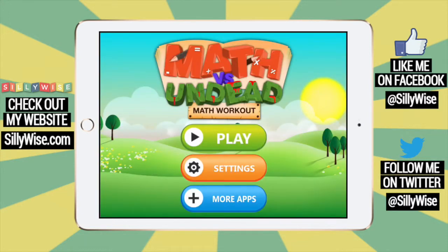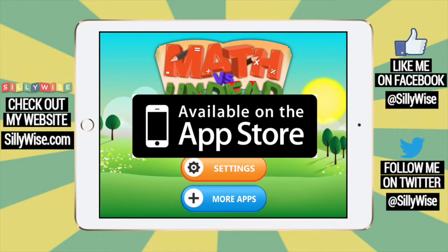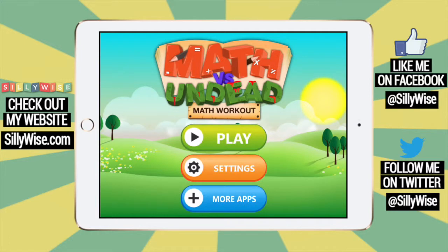I found that I'm answering my math questions much faster after working with this app. I don't have enough time to use my fingers — how can I count when a mummy is trying to get me? You can get this game in the iTunes store. You can play many levels for free, and then it's $4.99 to unlock all the levels. My dad unlocked all the levels for me since I like it so much.